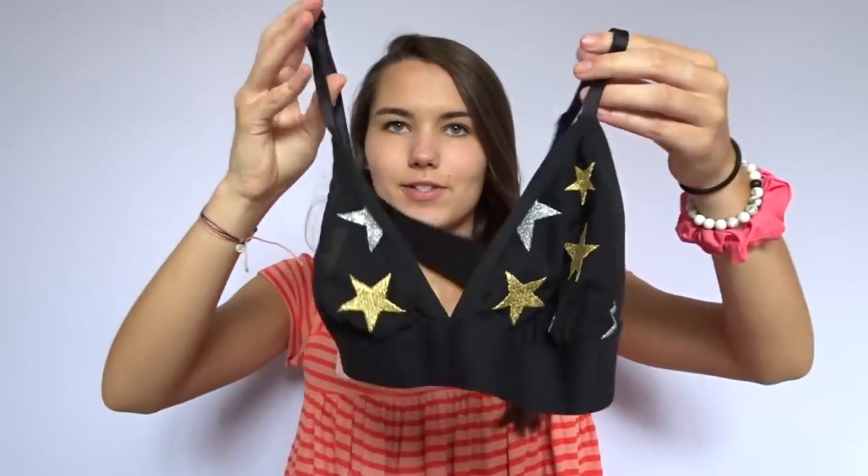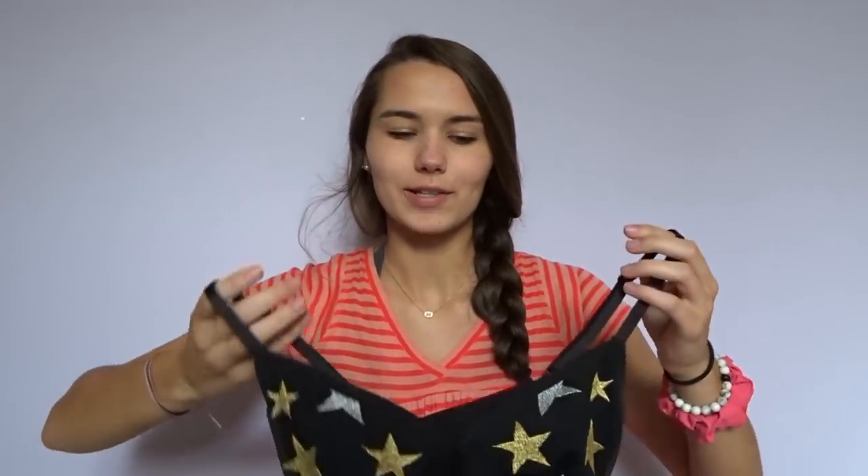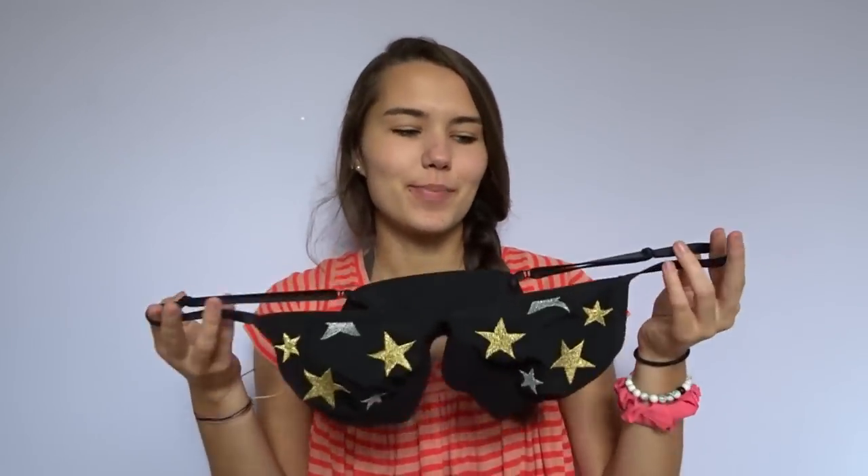Earlier in the summer Victoria's Secret had their semi-annual sale. I got something that's black with all these stars on it — stars have been such a trend lately and I am obsessed. I think it's gonna be super cute with like a mesh see-through t-shirt, so you can see it through — super cute for going out.